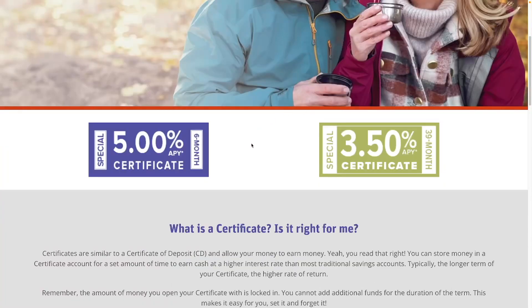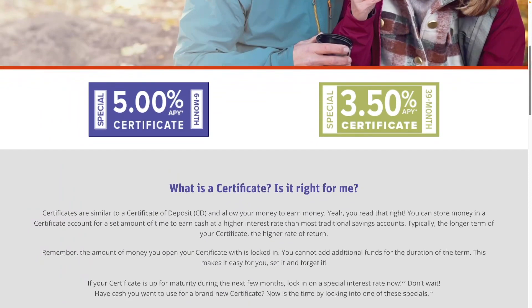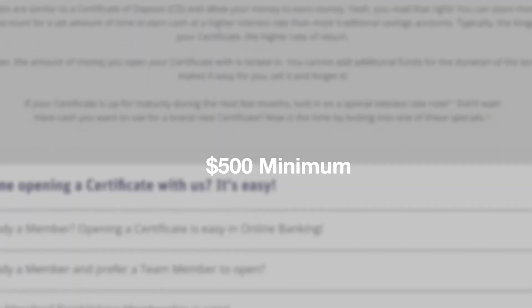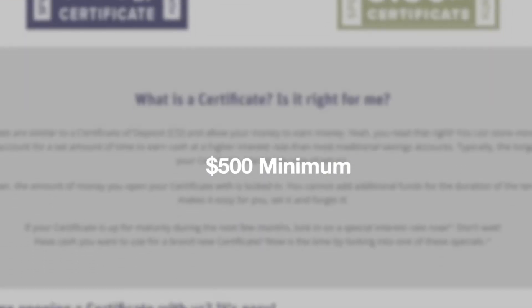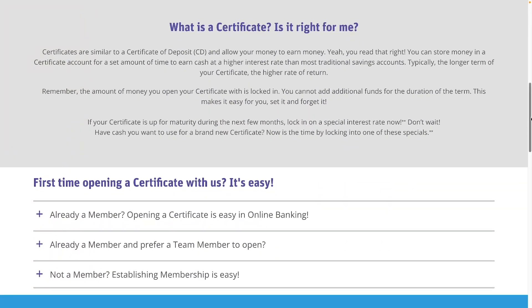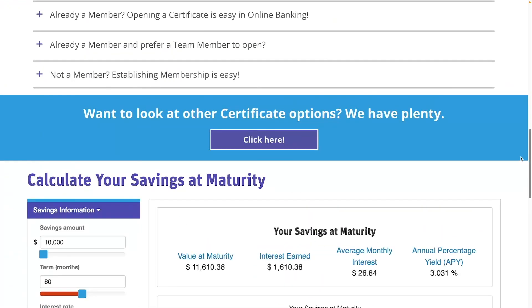I like this one the best because it's the shortest term, and interest rates are going up. I would rather have this six-month one at 5% than be locked in at 5% when in six months you'll probably be able to get five and a half percent. This one has a $500 minimum, and this is the best offer they have — their other offers don't have anything anywhere near this rate.